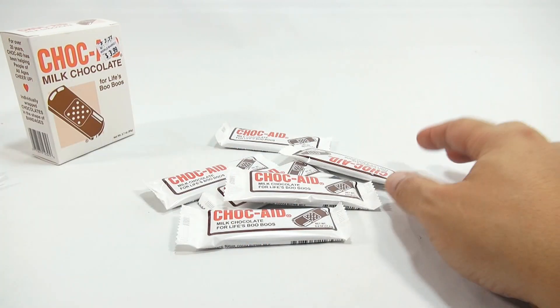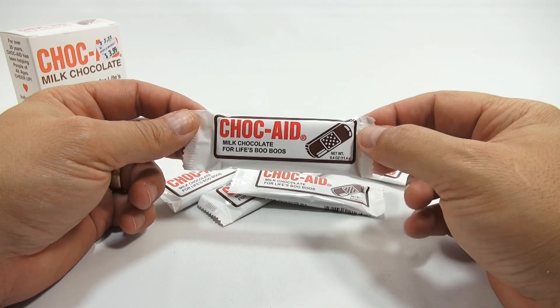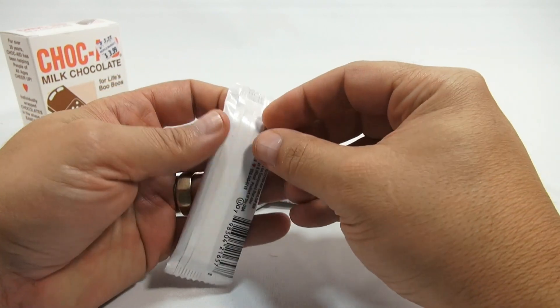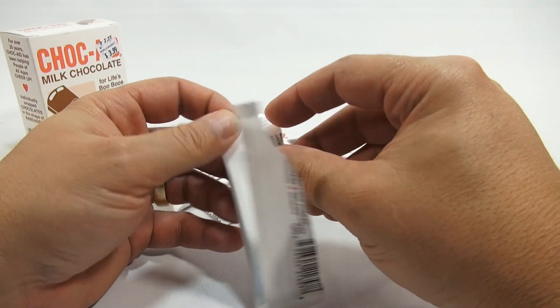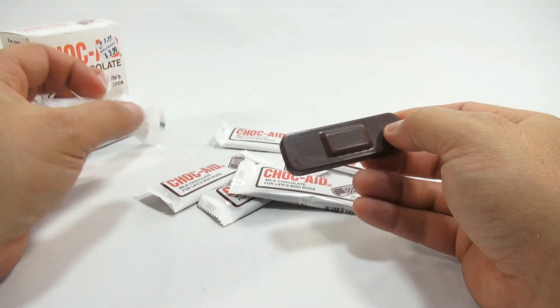Let's do one more while we're here. Who's had these Chalk Aids before? The best part of these is they're easy to open, unlike a real band-aid — those can be really difficult to open.